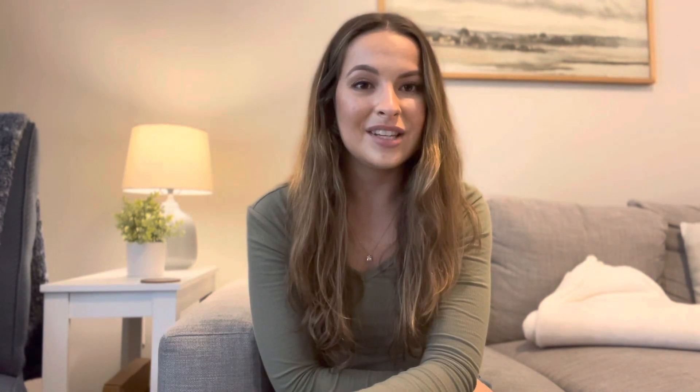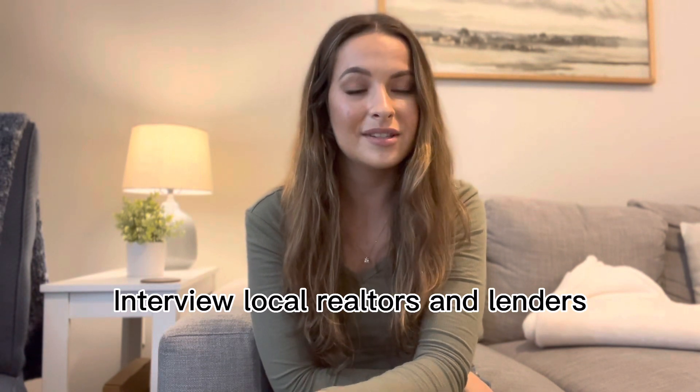My last piece of advice is to start interviewing local realtors and local lenders. Realtors and lenders will make or break your home buying process, so don't leave it up to chance. Don't necessarily go with the first person who comes up on your Google search — start doing some research. See who is a top agent in your area with great reviews. Look them up on Instagram, YouTube, and see what you can find out about them as a realtor and as a person. You want to work with someone you're going to get along with, who will educate you, fight for you, and be a great resource for you. Start that process so you can narrow down which realtor and lender you want to work with when you're ready.